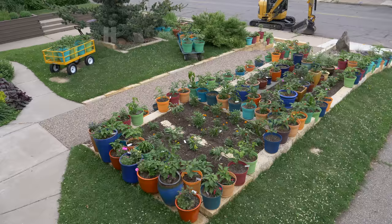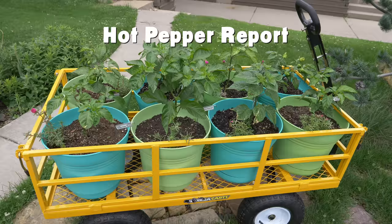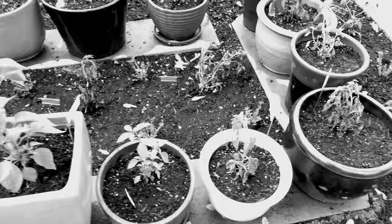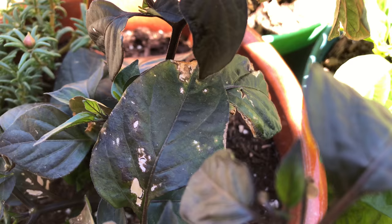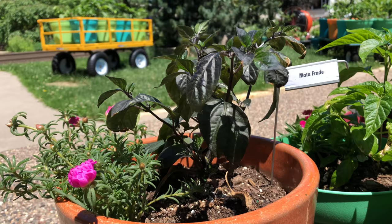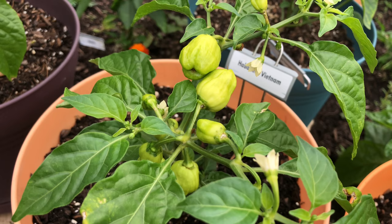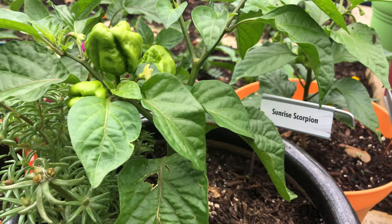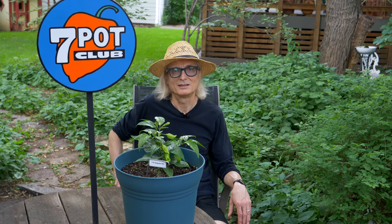If you want more information about four-lined plant bugs, check out the links in the video description. In other garden news, the peppers are doing well. It's hard to believe these are the same plants that almost died from heat and dehydration on our scorching 100-degree Memorial Day, until you notice the damage on the leaves. This Mata Frade was one of the most severely affected, and even it has recovered nicely, wearing its scars as a badge of honor. Many plants have started to form pods, and we should be picking and eating the first ripened examples of our favorite fruit in just a few weeks.